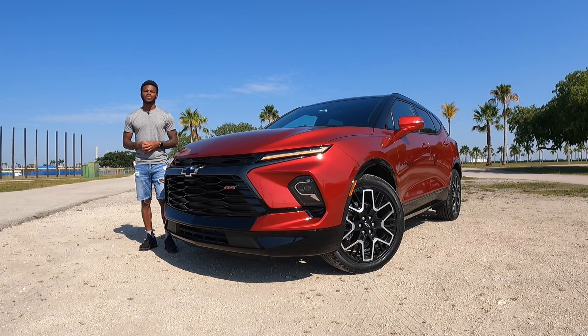Welcome back to the channel. In today's review, I'm filming the 2023 Chevrolet Blazer. This is the RS trim — the sporty-looking model in the Blazer family.